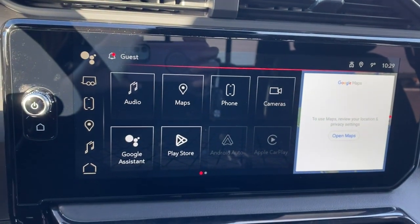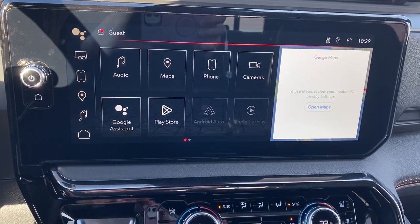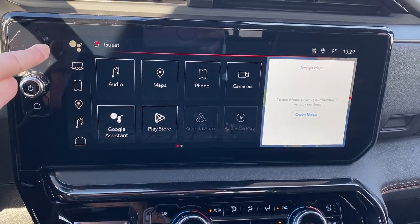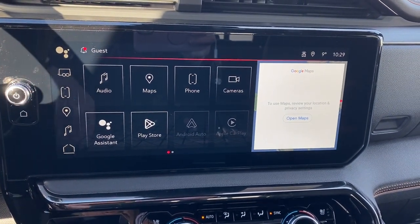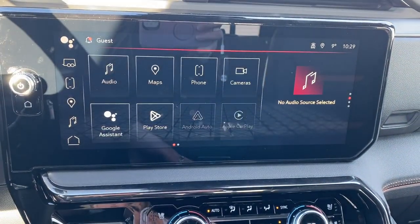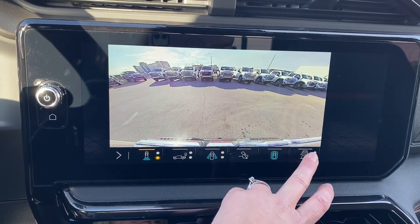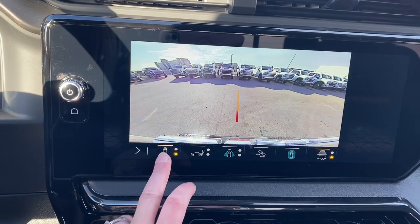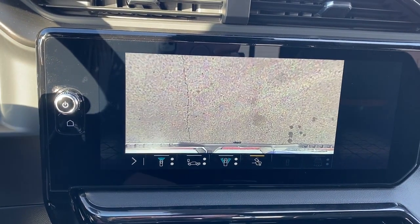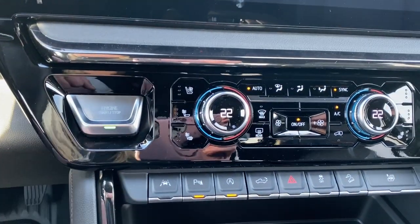This is GMC's infotainment center equipped with Apple CarPlay and Android Auto. This touch screen displays the outside temperature and the time. It has shortcut buttons down the left, such as the trailering app, Bluetooth, and Google Maps. This screen also doubles as our backup camera with or without guidance — that straight line is for hitch guidance. HD surround vision allows us to change the camera view by simply pushing those buttons at the bottom of the screen.